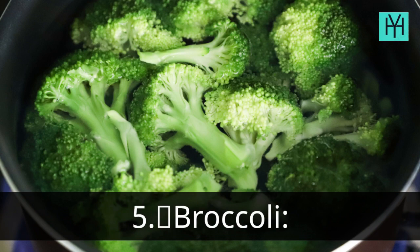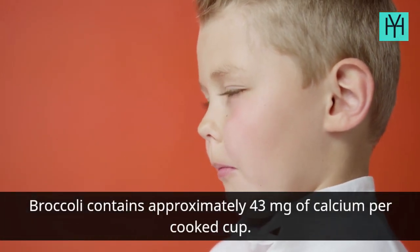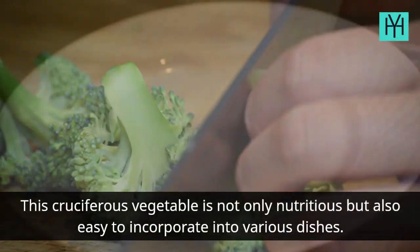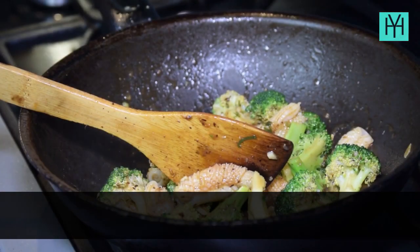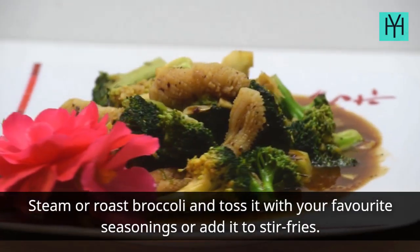Number 5: Broccoli. Broccoli contains approximately 43 mg of calcium per cooked cup. This cruciferous vegetable is not only nutritious but also easy to incorporate into various dishes. Steam or roast broccoli and toss it with your favorite seasonings, or add it to stir fries.